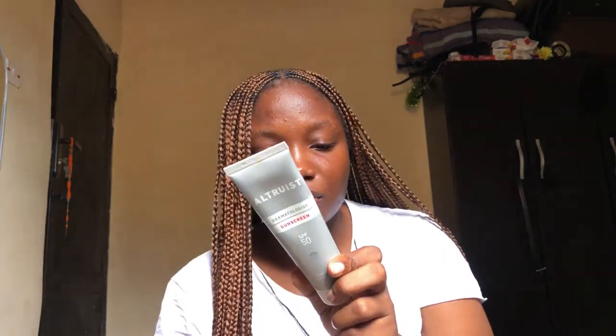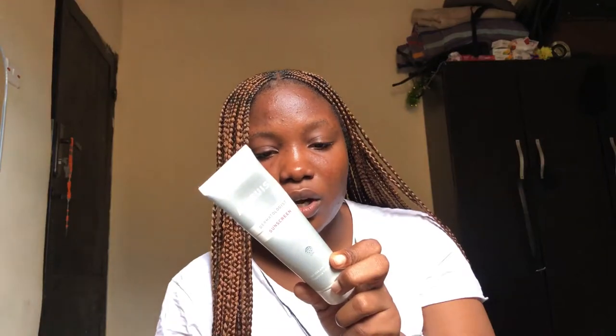The Altrust doesn't have a harsh smell — it's very mild. This product is suitable for those with dry or normal skin. I got it on promo last year for 4,500 naira, but I've heard it's now around 5,000 to 6,000 naira. It's 100ml, which is quite a good size. For application, I'd advise using the two-finger method — applying sunscreen from your forehead down to your chin area.